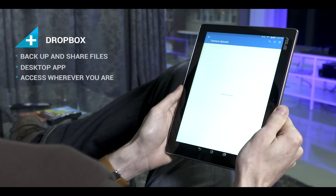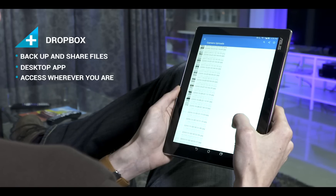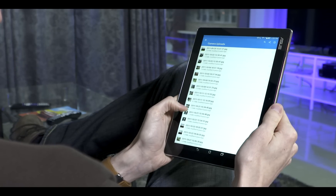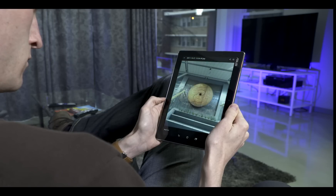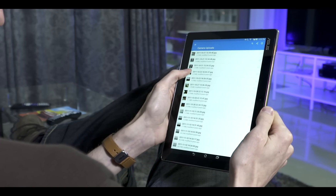Dropbox helps you backup and share files painlessly. Thanks to a desktop application, your big files can automatically be uploaded to Dropbox, where they can be accessed from your ZenPad wherever you are. These files can also be easily shared with colleagues who need access.